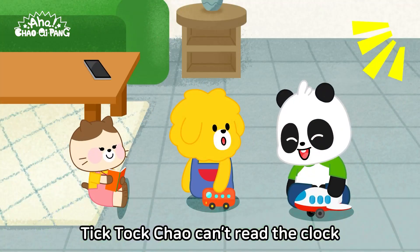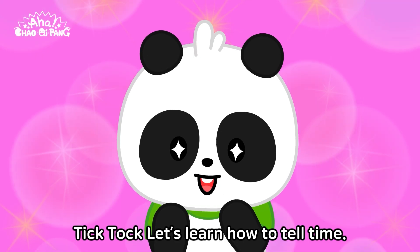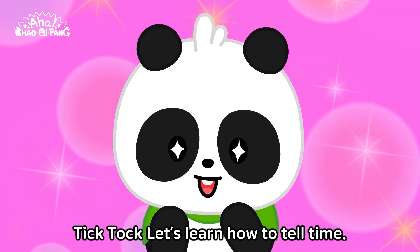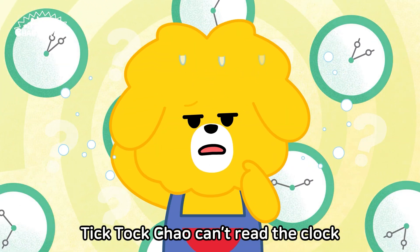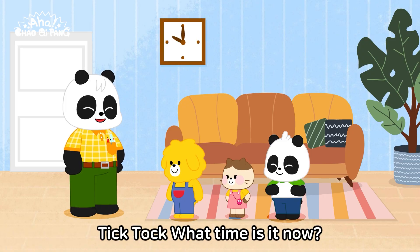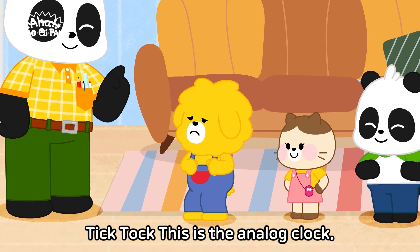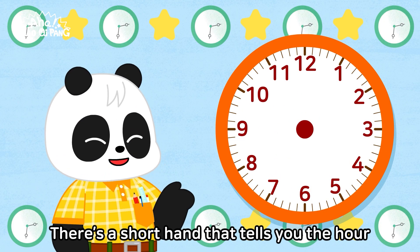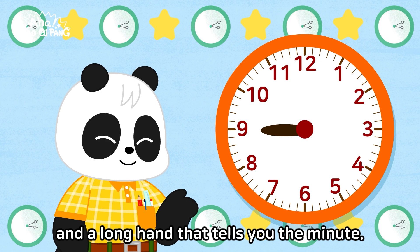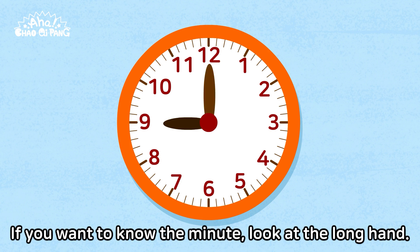Tick-tack, child can't read the clock. Tick-tack, what time is it now? Tick-tack, let's learn how to tell time. This is the analog clock. There's a shorthand that tells you the hour, and a longhand that tells you the minute. If you want to know the hour, look at the shorthand. If you want to know the minute, look at the longhand.